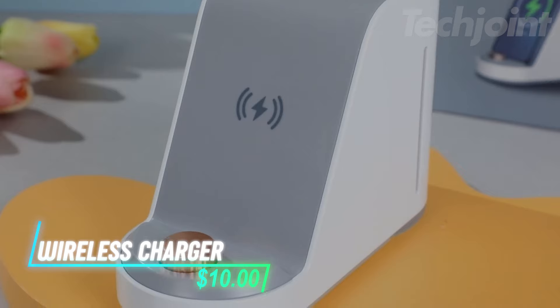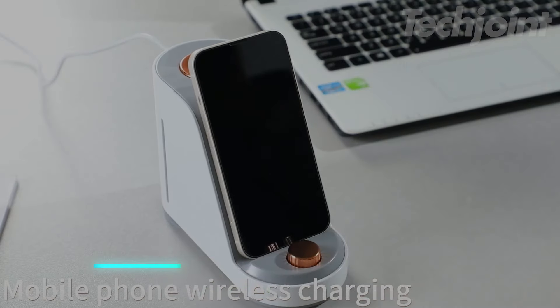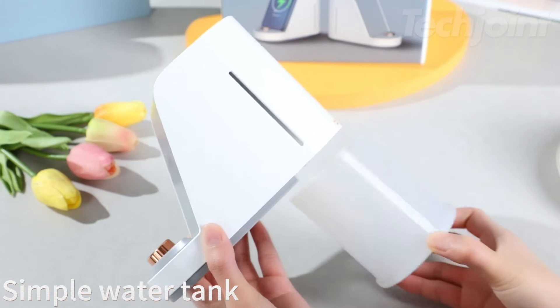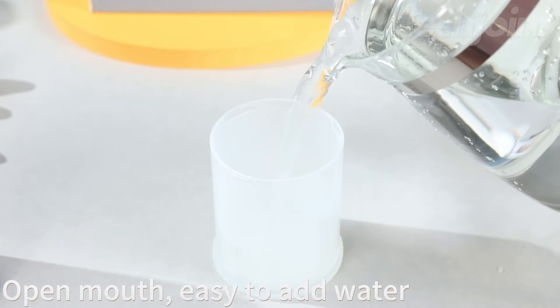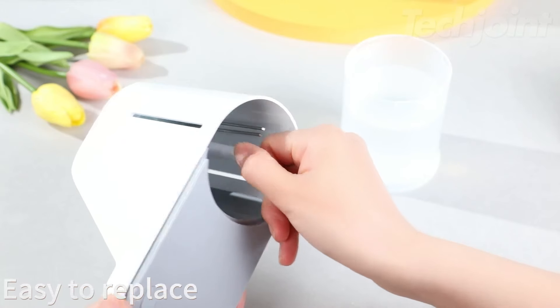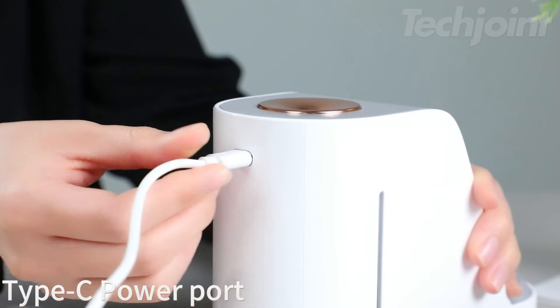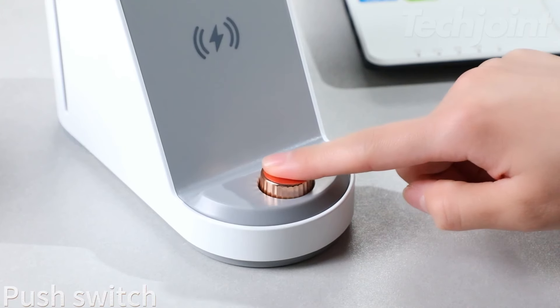This multifunctional humidifier offers more than just moisture. With wireless phone charging, a nightlight, and a phone holder, it's perfect for any small room. The ultra-quiet ultrasonic mist soothes dry air, helping you sleep better and breathe easier. Adjust the mist with a simple knob, and the compact design makes it easy to move between rooms. Ideal for bedrooms, nurseries, or offices, this versatile humidifier is a great gift for friends and family, too.